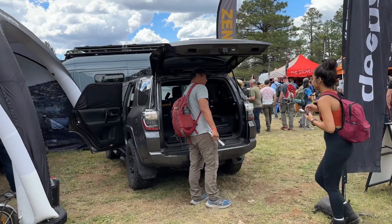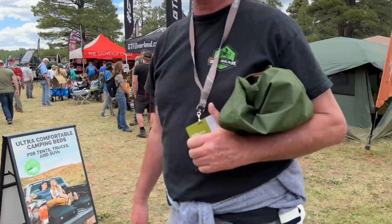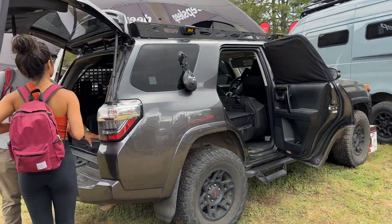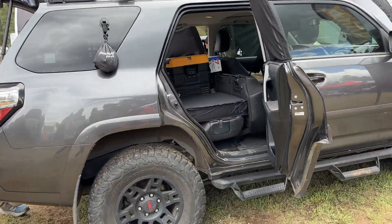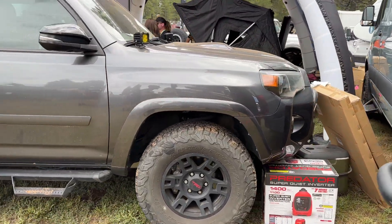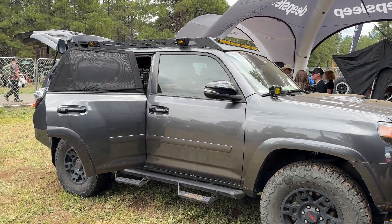This is arguably the best truck at the show right here. KO2s, fifth gen, little rack. Done. No lift, nothing. Call it a day. Oh, there's a little low pro. Even better.